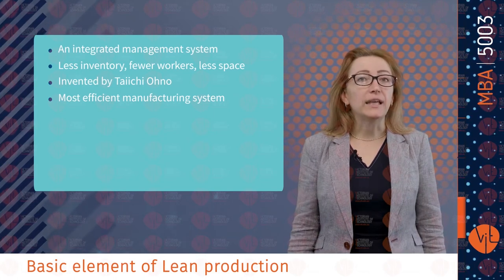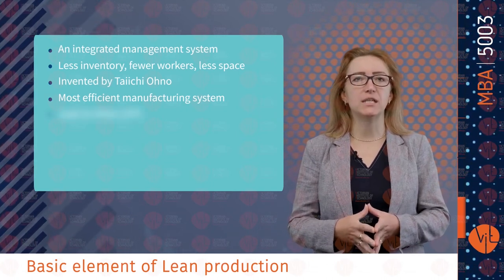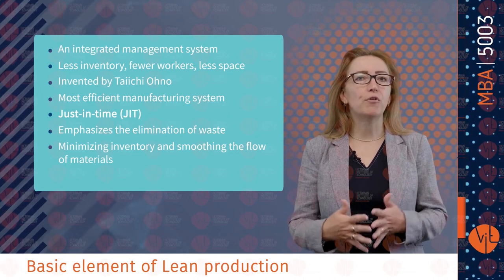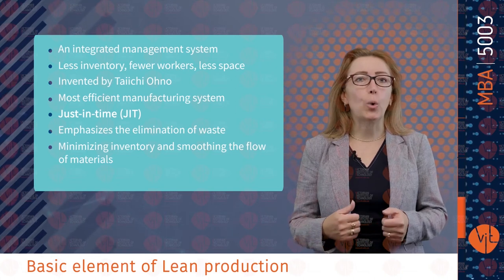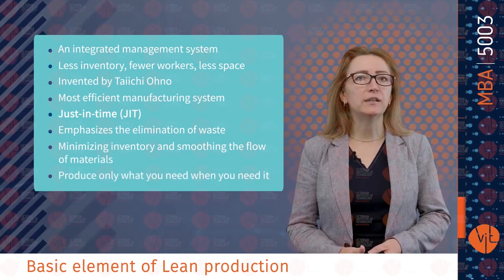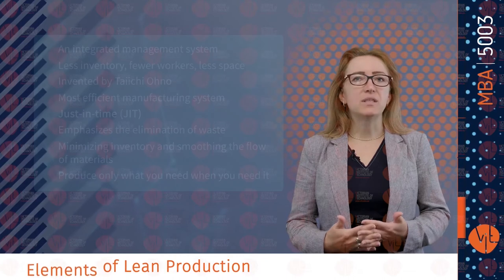The term lean was coined by James Womack and Daniel Jones to describe the Toyota production system, widely recognized as the most efficient manufacturing system in the world. The Toyota production system evolved slowly over a span of 20 years, initially known as just-in-time. It emphasizes minimizing inventory and smoothing the flow of material, so that material arrives just as it is needed. As the concept widened in scope, the term lean production became more prevalent. If you produce only what you need when you need it, there is no room for error. For lean production to work well, many fundamental elements must be in place.